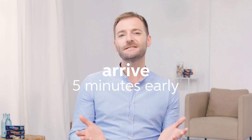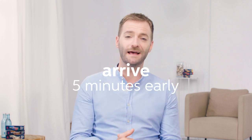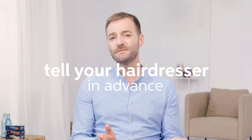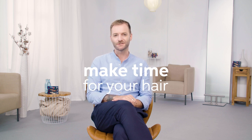Everyone is always searching for the perfect hairdresser, but here are five things you can do to be the perfect client. Arrive five minutes early for your appointment — turning up late means less time spent on making your hair look great. If you're planning a change to your usual color, tell your hairdresser in advance, otherwise they might not have the time to do what you want on the day. Make sure you allow enough time for your appointment, as great hair cannot be rushed.